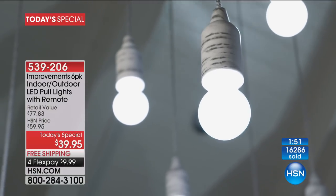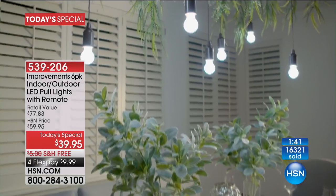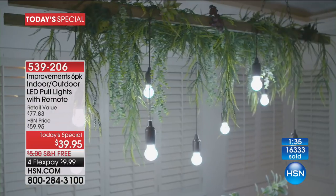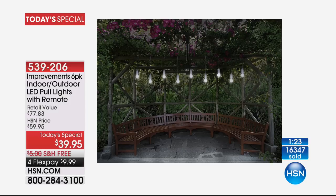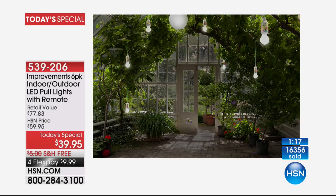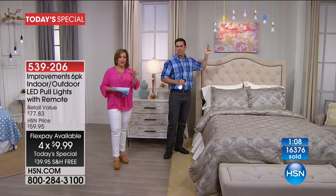Barbara, what made you say yes today? 'I have areas in my home where I just don't have enough lighting — areas I don't use a lot but need sometimes, and these would be perfect. And I have a light on my front porch that I don't have anymore.' Barbara, you don't need an electrician, you don't need tools — these run on batteries, indoor/outdoor. You're getting six. Item number 539-206.